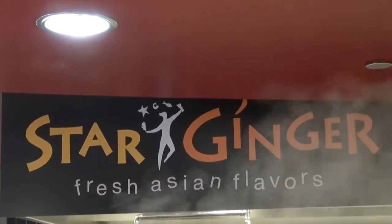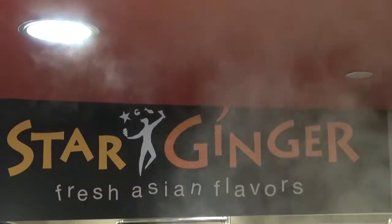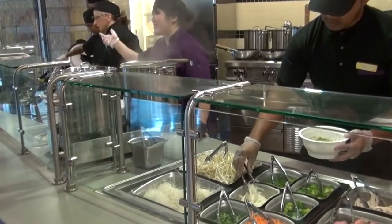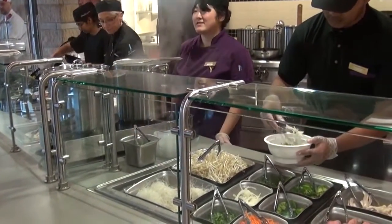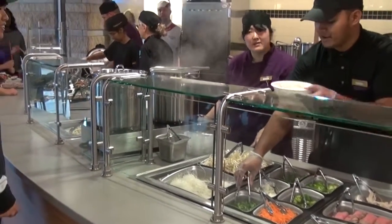One of the newest features that we're bringing to campus is the pho noodle soup — and that's how you say it, pho, with a little bit of a lift on the end. It's gluten-free rice noodles, and you can have your choice of chicken, beef, or tofu, and it comes with a whole variety of delicious fresh vegetables and herbs.